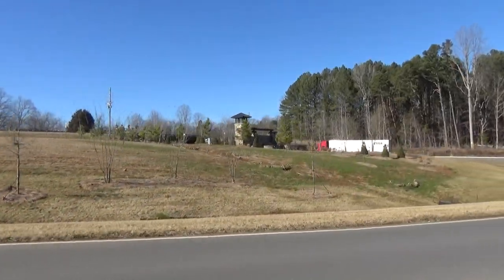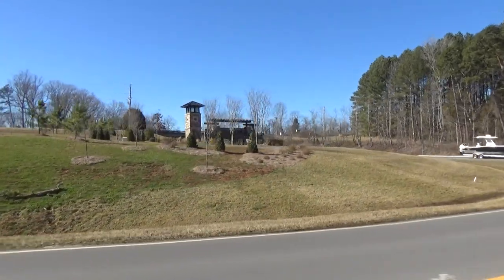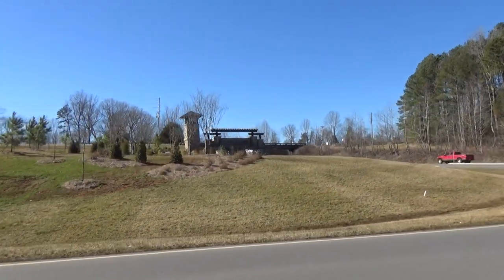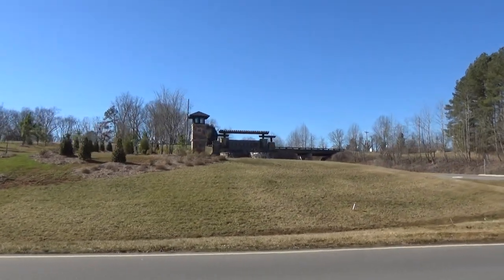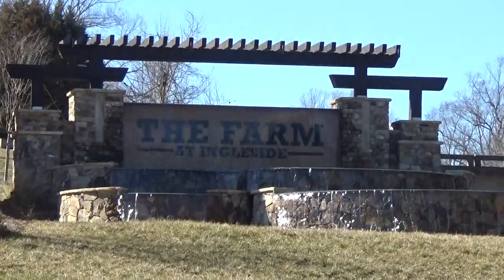It's a new day! We'd love to help you as your buyer agent team. I've got a handful of great folks here in the greater Charlotte area, and we would love to help you with the Farm at Ingleside. Can't wait to talk to you soon.